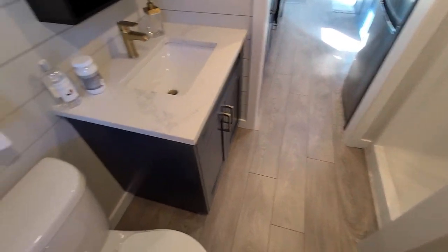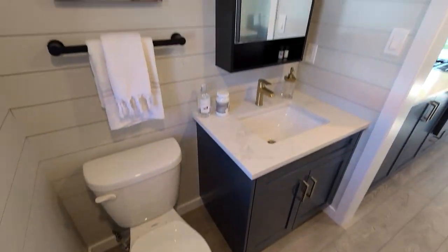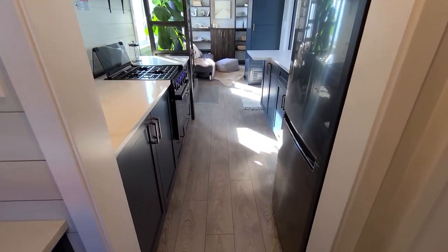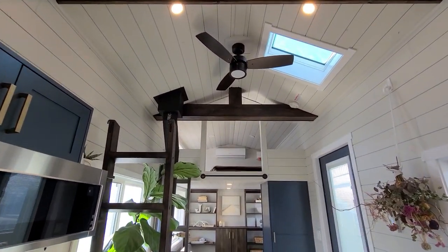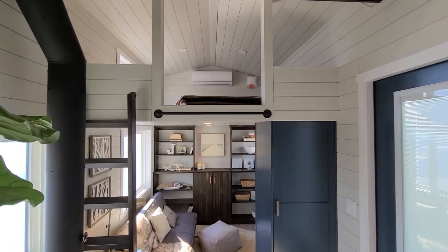This client has chosen to upgrade a few awesome features of his own, including gold faucets, an amazing undermount Kohler kitchen sink, quartz countertops, that beautiful bookcase for all the storage, custom cabinetry color, and so much more.